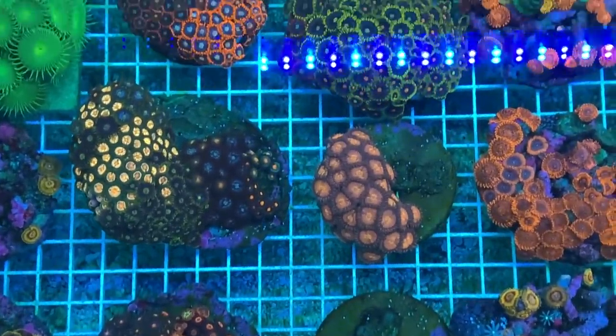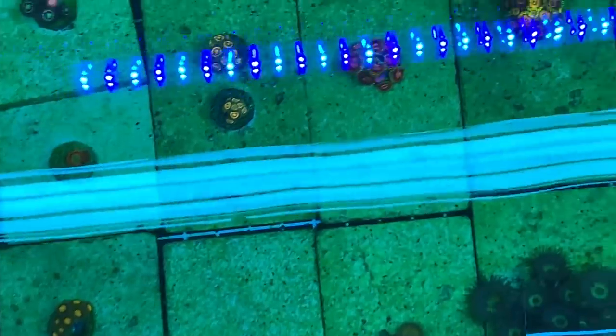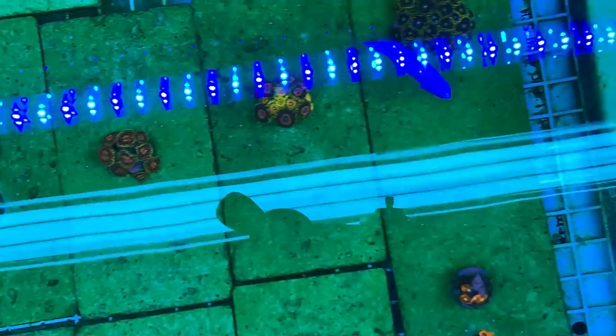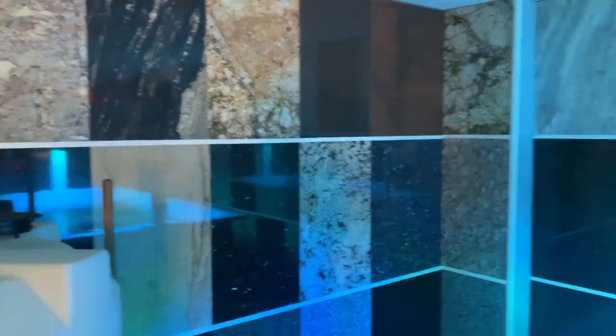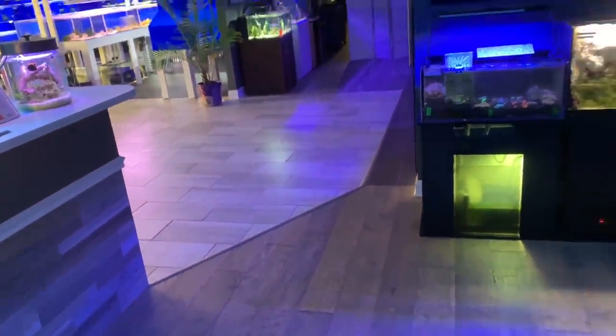The owners told me they really want to focus on propagating and growing out their ZOA collection, so they've got plenty of those as you can see here. Looks like they're running T5s and Reef Brights. And if you haven't noticed, this used to be an old flooring store, so you get some really cool textures on the wall. They had to display their nice flooring, so you get some nice tile and flooring throughout — makes it look really modern, which is awesome.